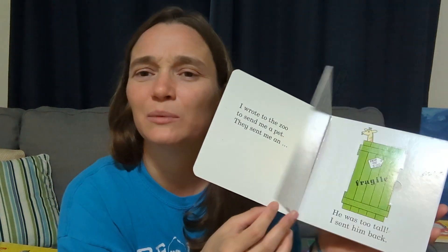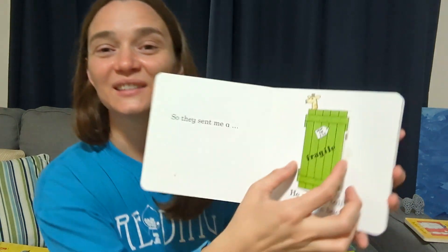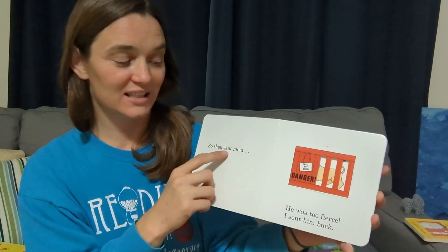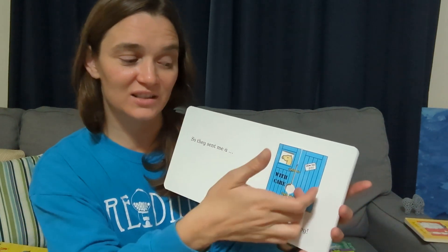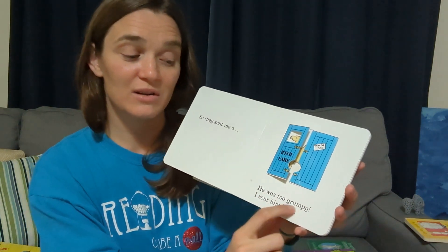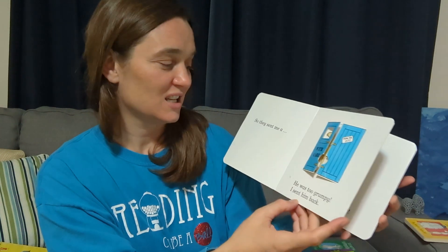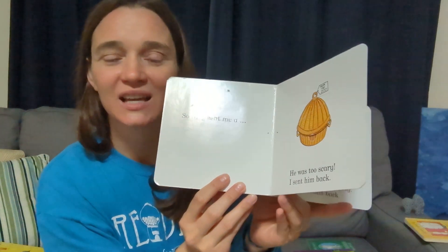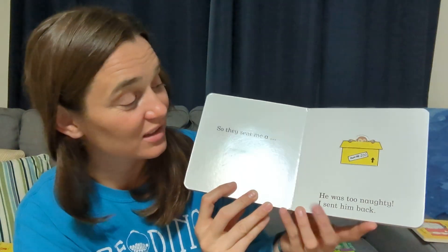This is another one about a little boy who really wants an animal, so the zoo is sending him all these different animals and he keeps sending them back. It has lift-the-flaps where you get to find out what the animal is, and it's very repetitive. On every single page it says 'So they sent me a...' and then you figure out what the animal is, then talk about why it wasn't a good pet, and then it says 'I sent him back.' You kind of read it together and explore the book together.